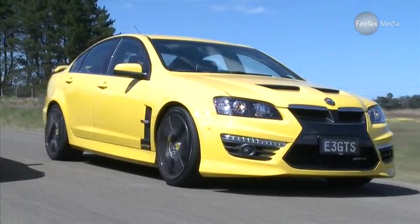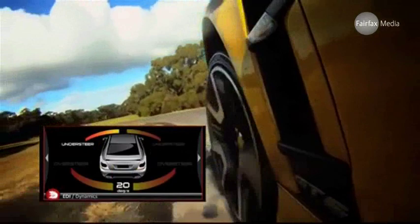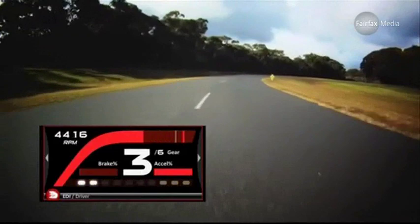In the cabin, it's neck and neck, with the Ford boasting better quality finishes, while the Holden offers more gadgets, including its trick new enhanced driver interface. This race car-like display gives readouts on every aspect of the car's performance, from G-force through corners to throttle position and attitude. It also allows you to record lap times at various tracks via a GPS tracking device.